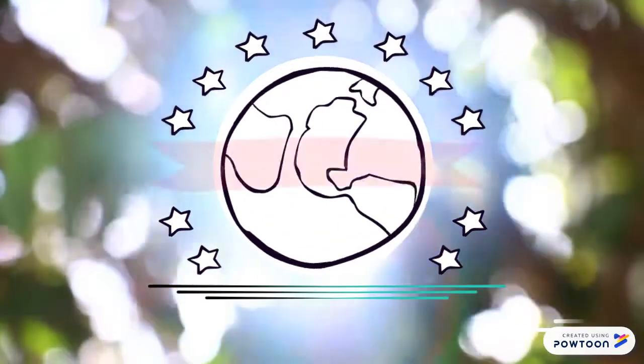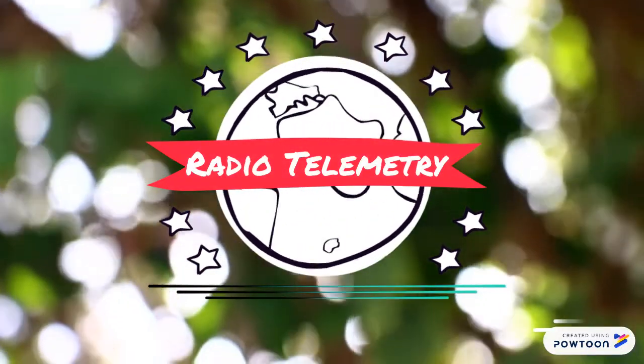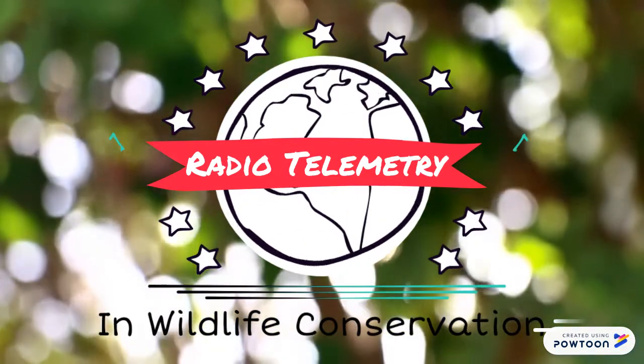Hello there and welcome. This is a brief introduction to the technology of radiotelemetry in the field of wildlife conservation.